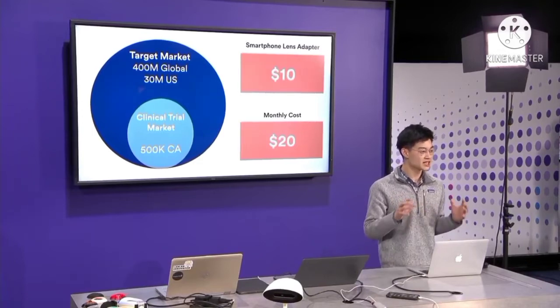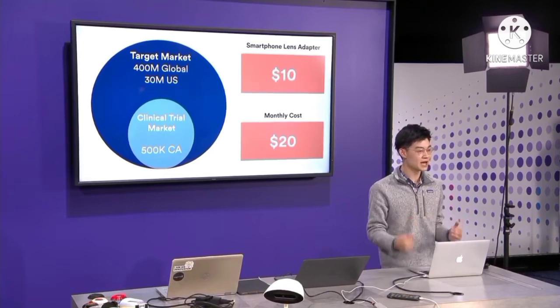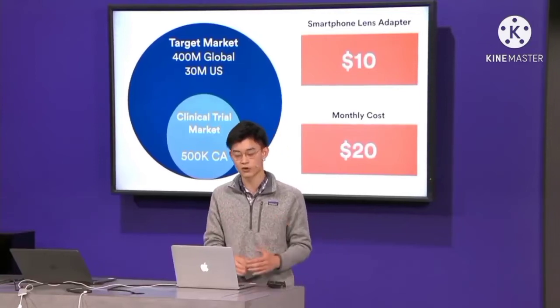Our market strategy is to first focus on the half-million diabetics inside the California Bay Area. To bring this to market, there's a patent pending for the deep learning framework, and the next step is to gather more data and clinically validate Easy Glucose through trials in collaboration with Stanford Medicine, and then obtain FDA approval.